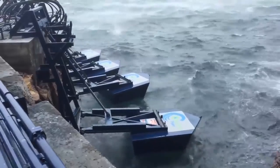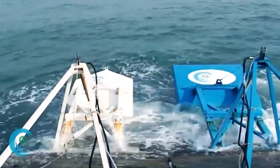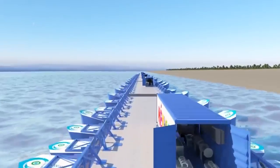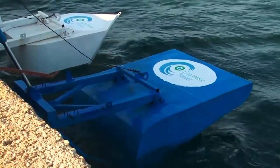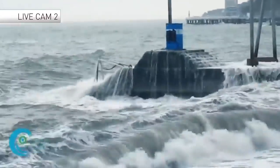Less expensive and more efficient than other similar methods, just two EWP floaters can provide six to ten households with stable electric power. If scaled up to 100 floaters, this incredible system could provide power for an entire community. Extensively tested first in wave tanks and then in the stormy conditions of the Black Sea, the Eco Wave Power floaters passed with flying colors.